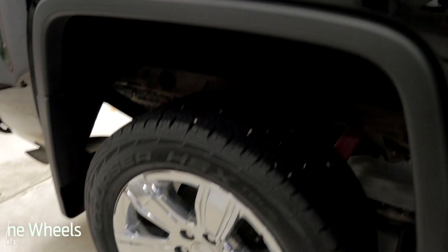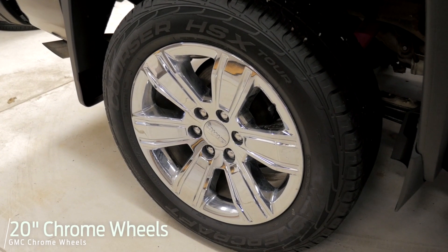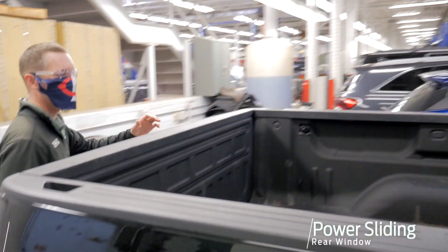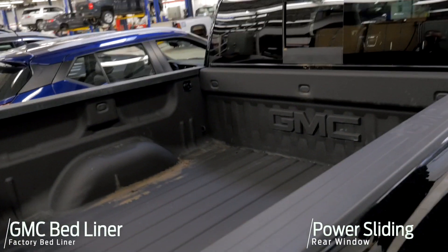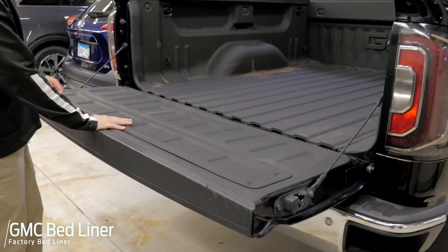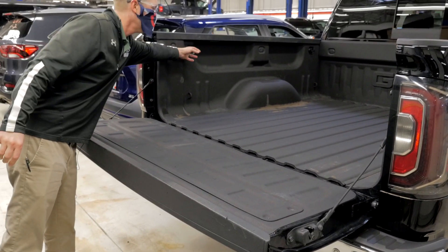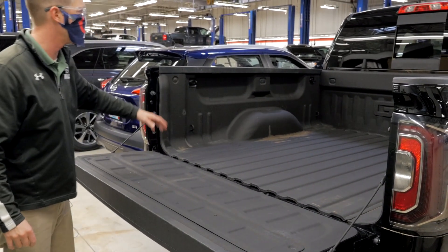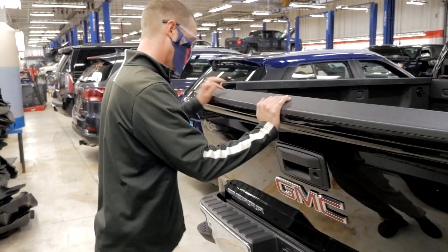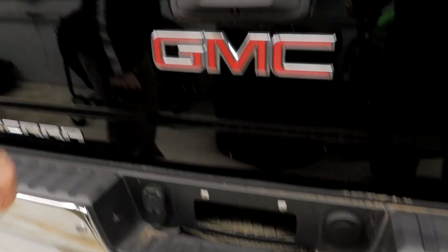20-inch chrome clad aluminum wheels. You've got your power sliding rear window. GMC stamped spray-in bed liner. Easy-down tailgate, as you can tell here. It's also got removable tie-downs in the back — you can remove those and put them wherever you'd like.